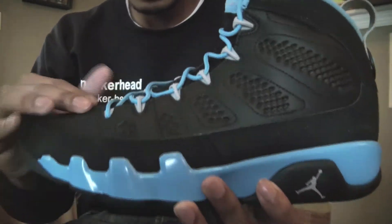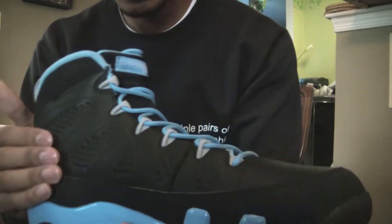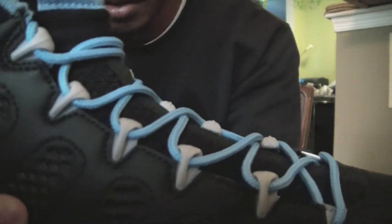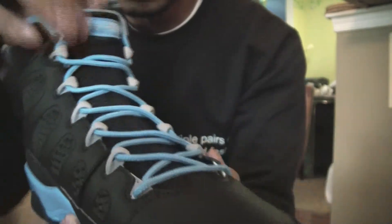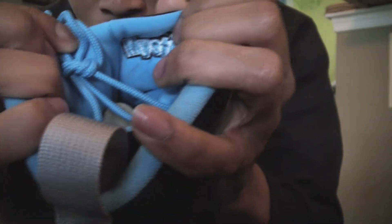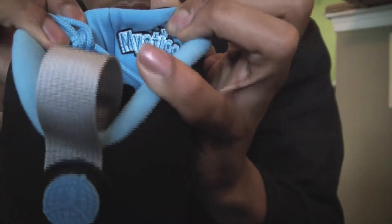Let me do a little brief review. You have that black leather throughout the whole shoe — the toe box, the inside. You have those silver eyelets right there, university blue laces. The back of the tongue is university blue and has 'Mystics' written back there. I'm assuming that's one of the fake teams that Jordan was playing for in those Nike commercials — correct me if I'm wrong.